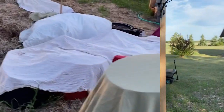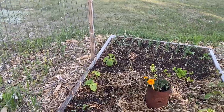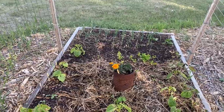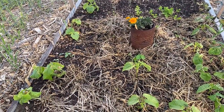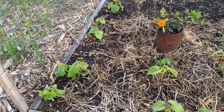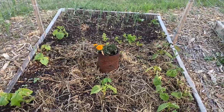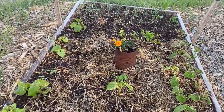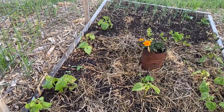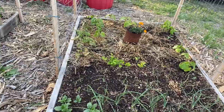This morning I got up at 5:30 a.m. and quickly checked the temperature with Environment Canada — it said plus two, so I knew it had to have been zero or lower out here in my yard. I came out right away to do a quick check before I had to leave for work.